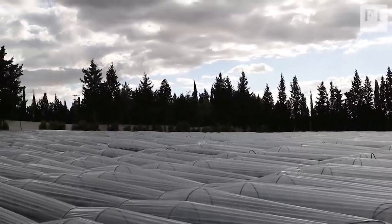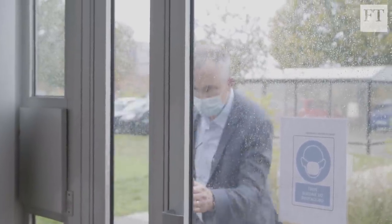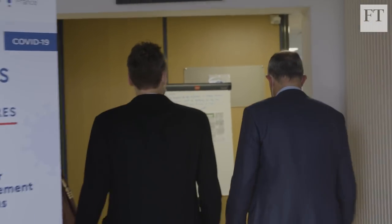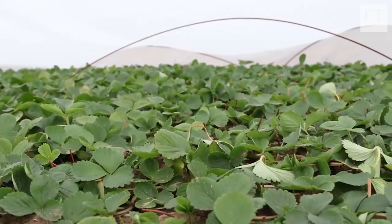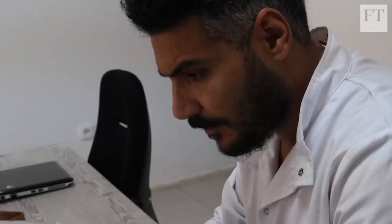Another French company in the insect farming business is Next Protein. Its headquarters and research lab are on the outskirts of Paris. Next Protein has been in operation since 2015. With its production facility in Tunisia, the company wants to tackle both resource scarcity in animal feed and the problem of food waste.